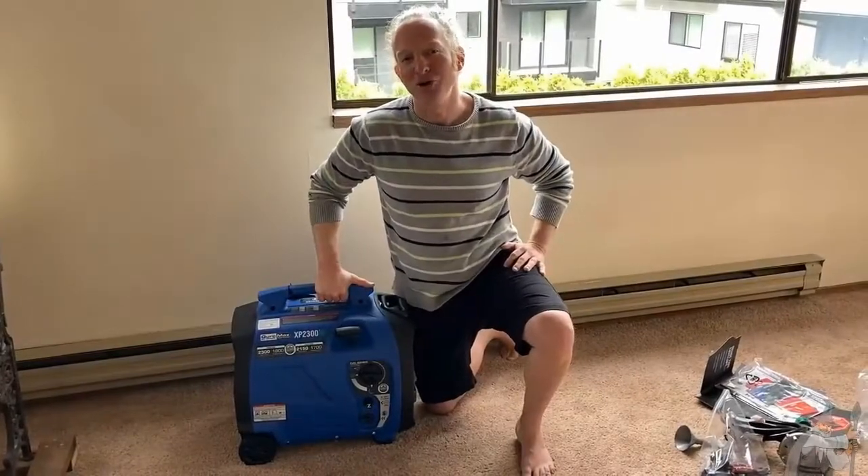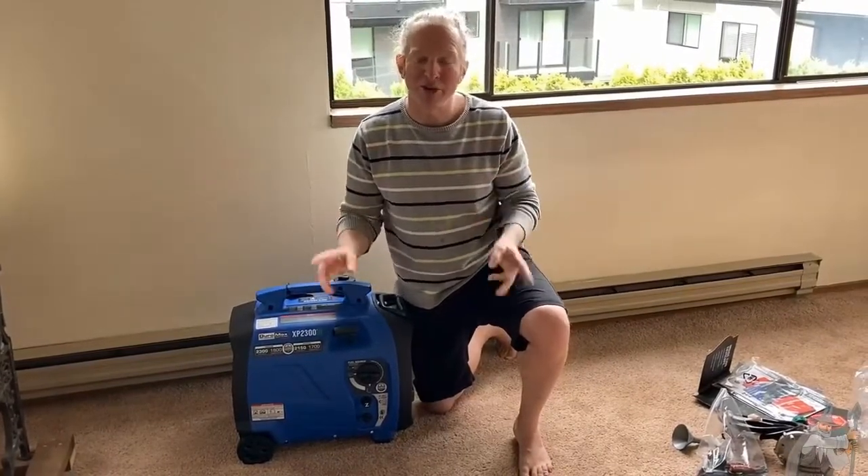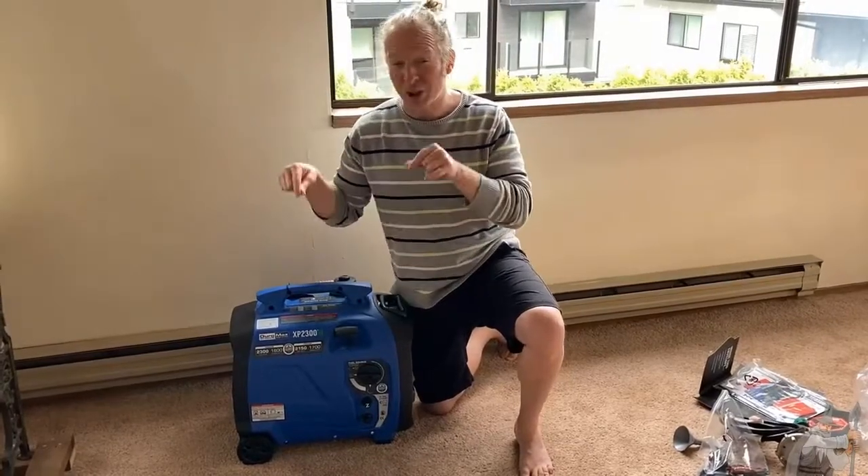Hi, in this video we're going to talk about DuroMax generators. DuroMax makes all kinds of great generators. The one I have here with me today is especially awesome.